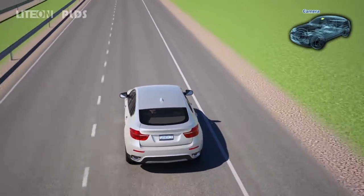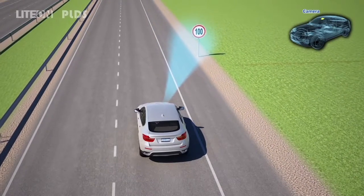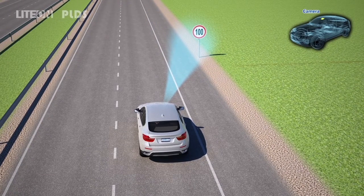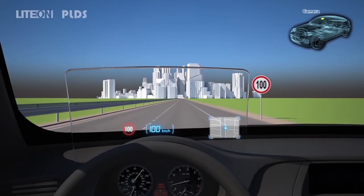Light On camera sensor detects signs and signals along your way — speed limit signs, for example — with the connection of the Light On HUD system. The speed limit shown on the windshield reminds you to slow down in time and not to overspeed.